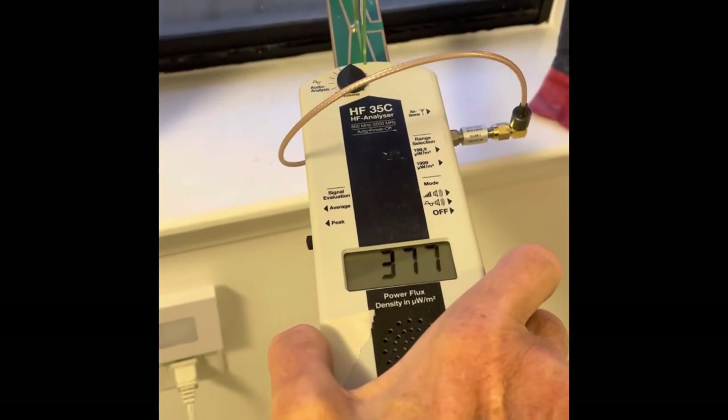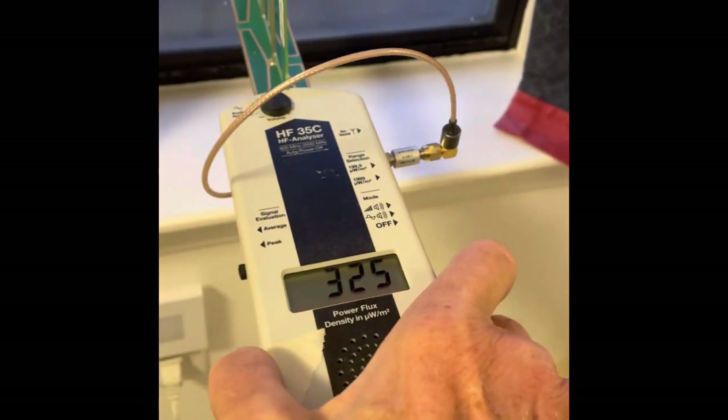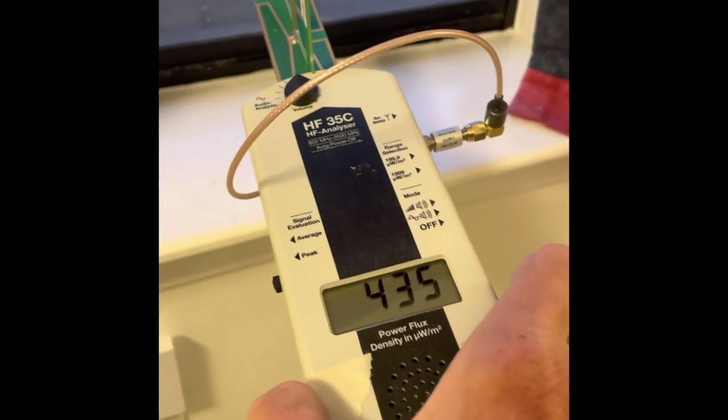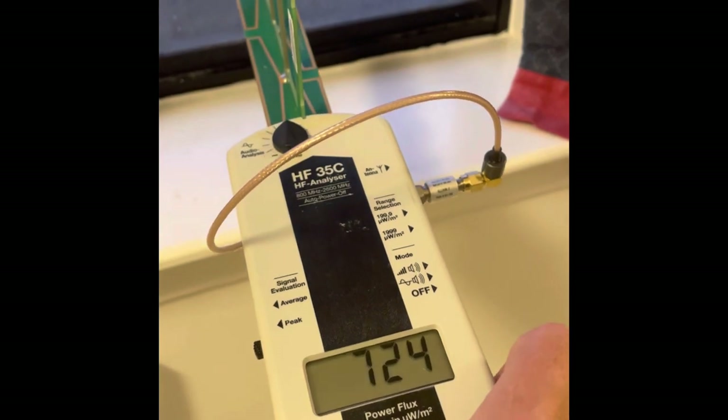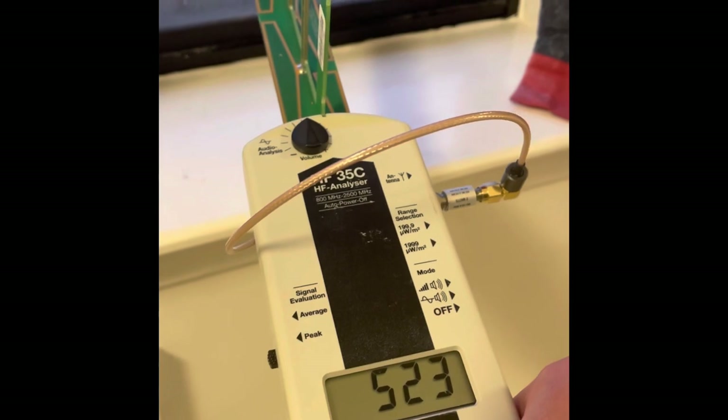In the first part of this video, we show microwave emission from a cell phone tower entering a house through a glass window. We're measuring it on an HF35C RF analyzer. We see levels of around 450 microwatts per meter squared. However, there's a 10 dB attenuator, so this is really 4,500 microwatts per meter squared.